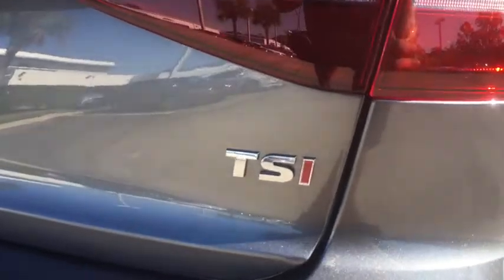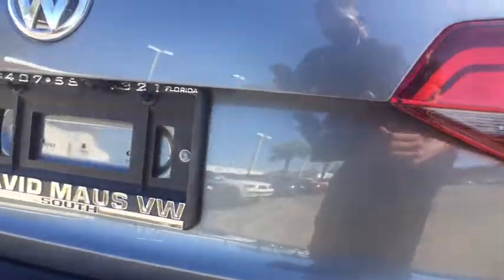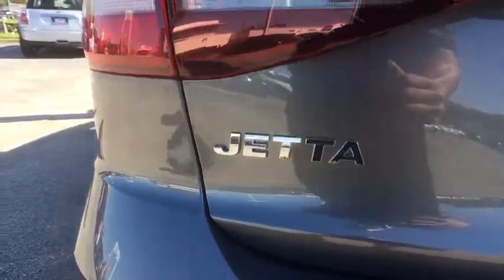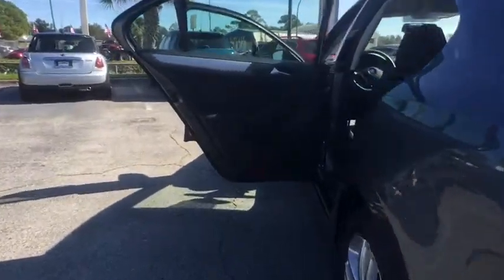CD player, rear window defroster, brake assist, tachometer, overhead console, remote keyless entry, panic alarm, tilt steering wheel, cloth seat trim, driver vanity mirror, front bucket seats, and passenger vanity mirror.